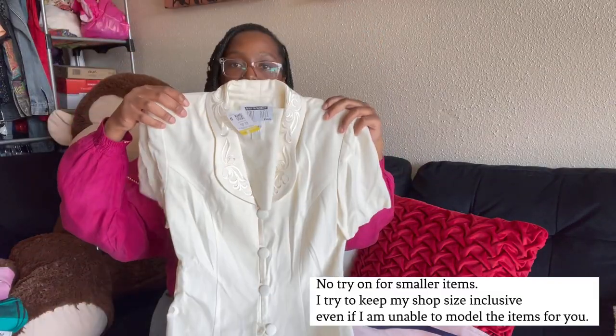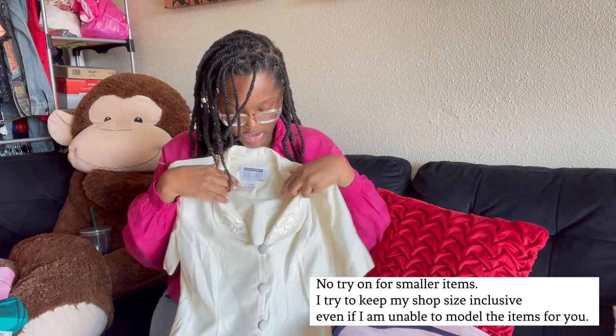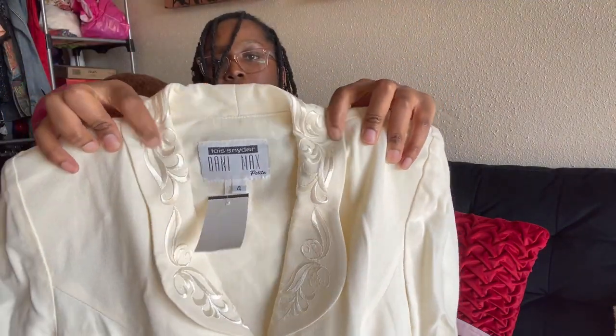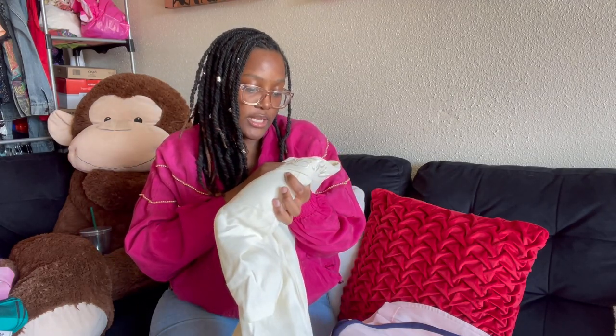Next I have a short sleeve vintage blazer in a cream color, size 4. On the lapels it has embroidered detailing, plain on the back. The brand is Danny Max Petite by Lewis Snyder. For these super vintage tops that give granny feels, you can dress it down with some ripped jeans to make it look more modern.